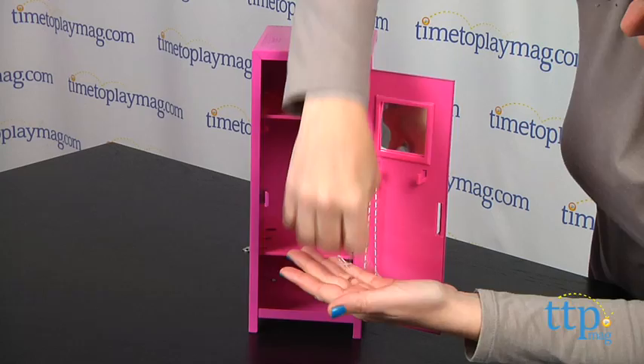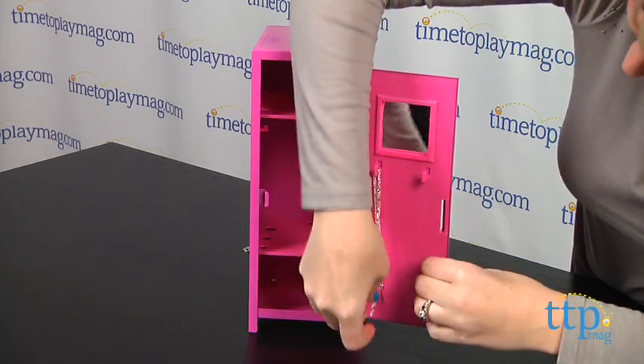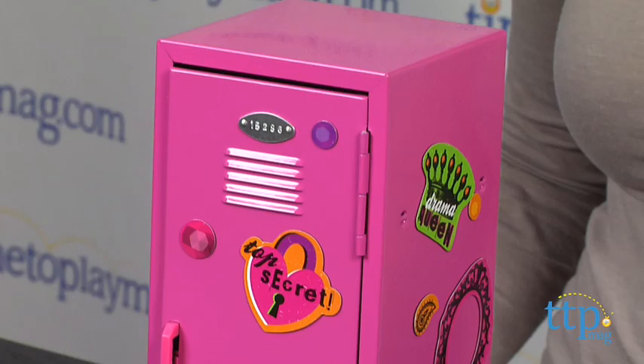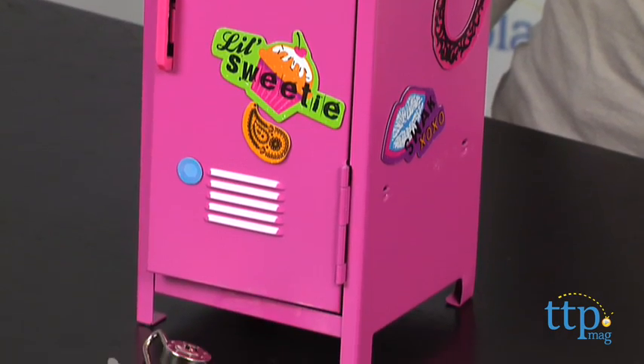This makes a fun storage item for girls ages 5 and up who will like decorating it with the included magnets along with pictures, movie ticket stubs, or anything else they'd like to display on the outside of the locker. The lock ensures that anything girls place inside the locker stays out of the hands of snooping little brothers.